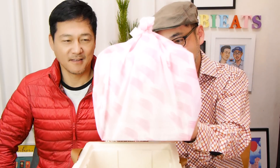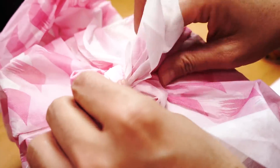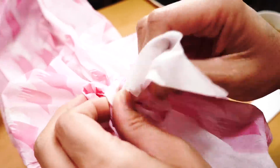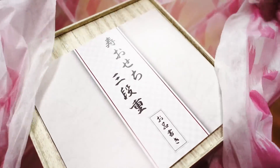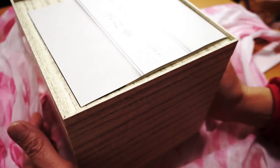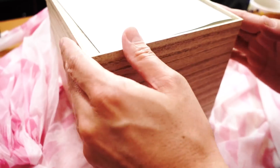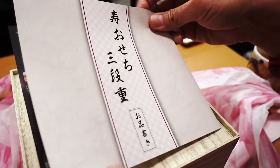Ta-da! This is the package of Osechi! This Osechi comes wrapped with Japanese furoshiki. Let's unwrap this — this feels like Christmas morning to me, because this is the first time we actually ordered Osechi. We make it at home every year, but this year we splurged. It's actually a really nice layered box. And this is the menu.